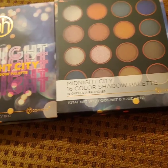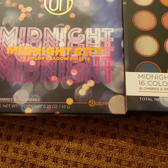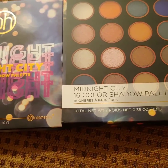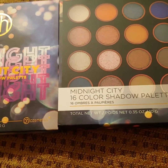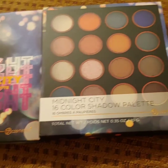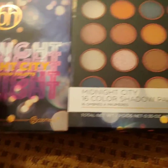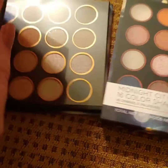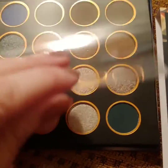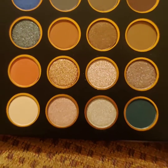This is the second freebie I received with my order — the Midnight City 16-color eyeshadow palette. It retails for $12 and is currently on sale for $7.80 on their website, so I'm really happy this was a freebie. I'll open it up and swatch it for you. Look at those gorgeous colors — it has both mattes and shimmers.